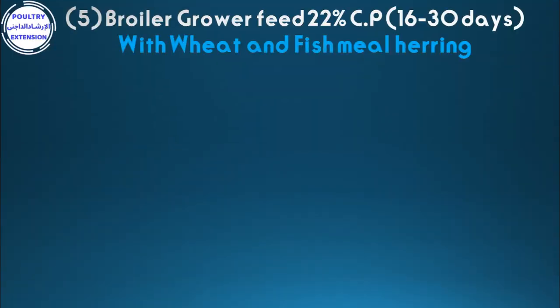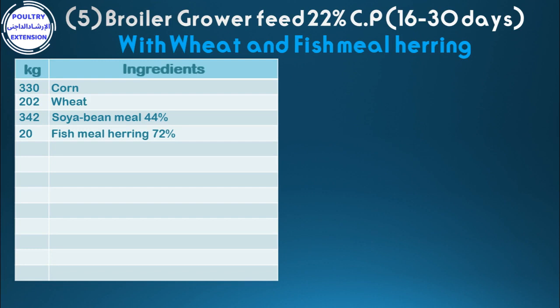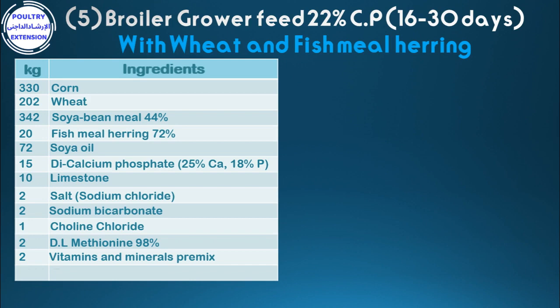Number five: broiler grower feed 22% crude protein from 16 to 30 days, with wheat and fish meal herring. Ingredients per kilogram: 330 corn, 202 wheat, 342 soybean meal 44%, 25 fish meal herring 72%, 72 soya oil, 15 di-calcium phosphate, 10 limestone, 2 salt, 2 sodium bicarbonate, 1 choline chloride, 2 DL-methionine 98%, 2 vitamins and minerals premix. Total: 1,000 kg.